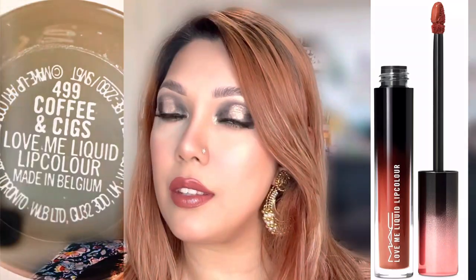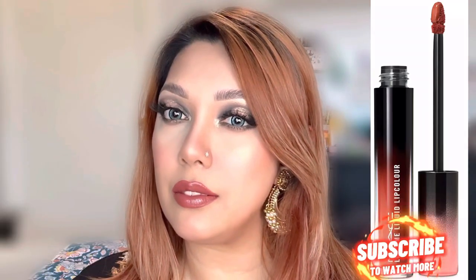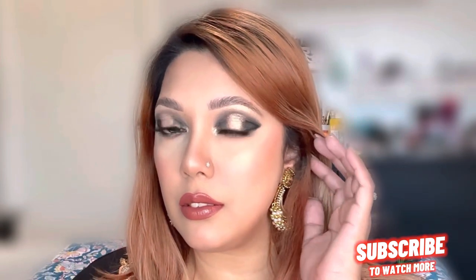Let me know in the comments below if you guys liked this video, and don't forget to like and subscribe to my channel. Let me know in the comments!